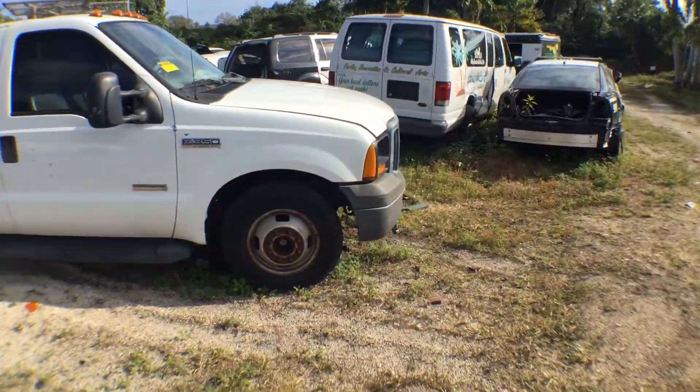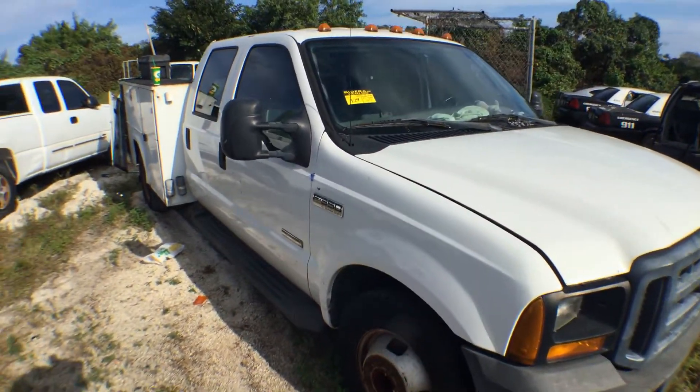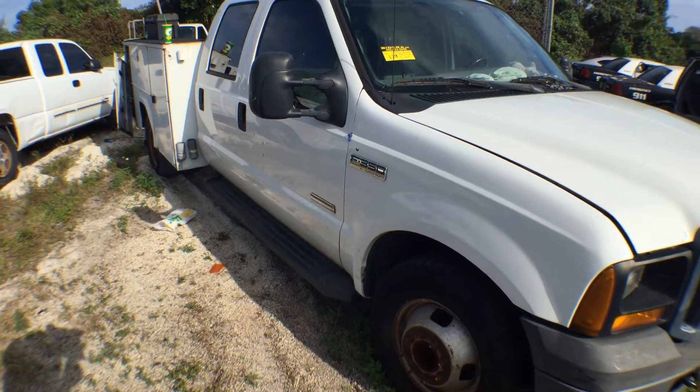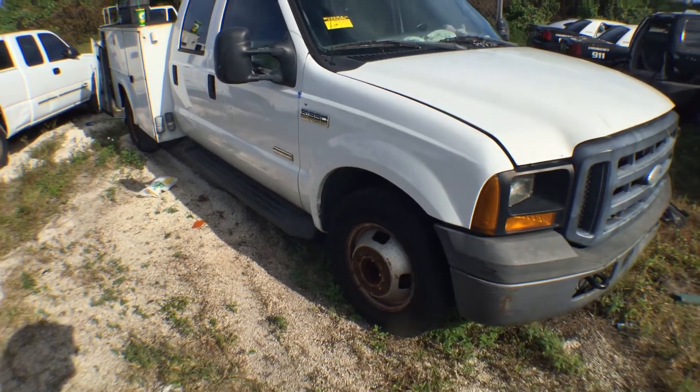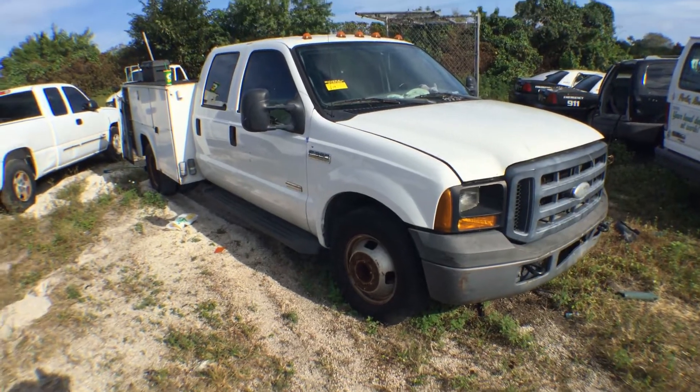So this is a mechanic special. It's got the motor taken apart, it's missing parts. It's a 2007 F-350, 6.0 diesel. Lot number 129. Good luck.